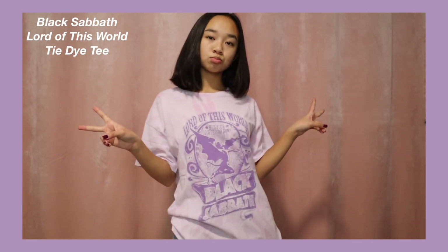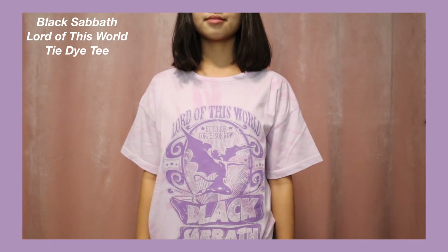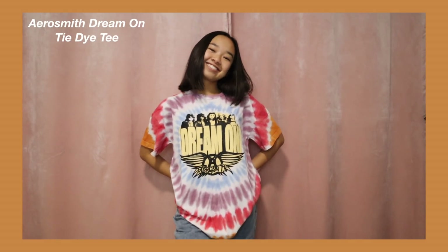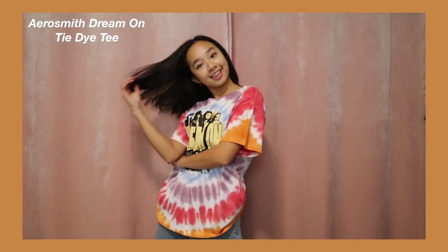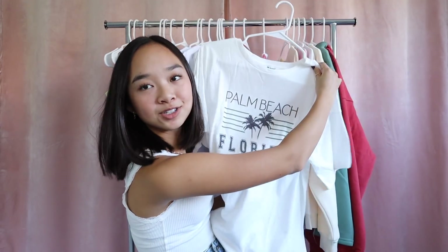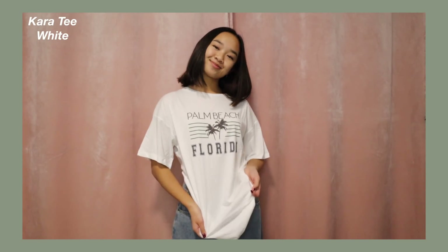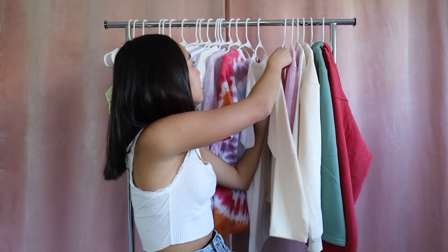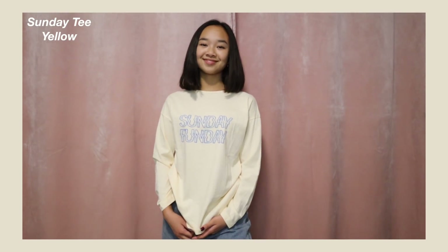Next is the Black Sabbath Lord of This World Tie-Dye Tee — a fun oversized purple t-shirt. Tie-dye has been so trending and I really love the shades of purple: there's a lavender and a darker purple. Then we have the Aerosmith Dream On Tie-Dye Tee — so colorful with yellow, blue, purple, and red. It says 'Dream On' with Aerosmith on it and reminds me of summer bomb pops. The last t-shirt is the Cara Tee in white — a simple white t-shirt that says Palm Beach Florida in the middle.